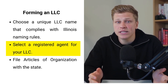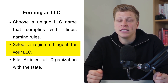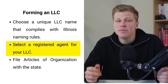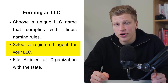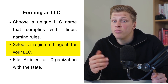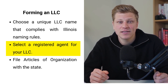Next up, you need a registered agent. Selecting a registered agent is a critical step that might seem complicated, but is quite straightforward. This agent acts as your business's official contact, responsible for receiving important legal documents on your behalf. While it may sound like something out of a spy movie, it's actually a simple yet vital role. You have the flexibility to act as your own registered agent, or you can appoint someone within your organization. This ensures that your business never misses important information or deadlines.